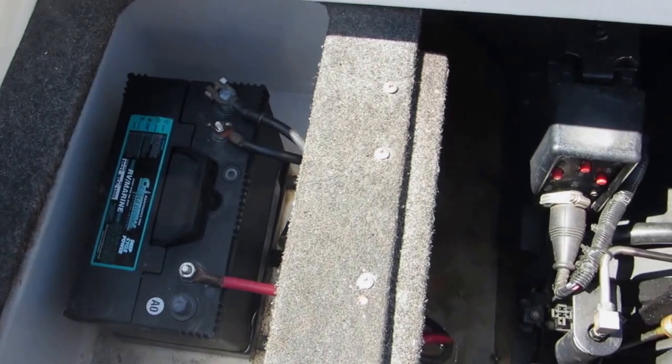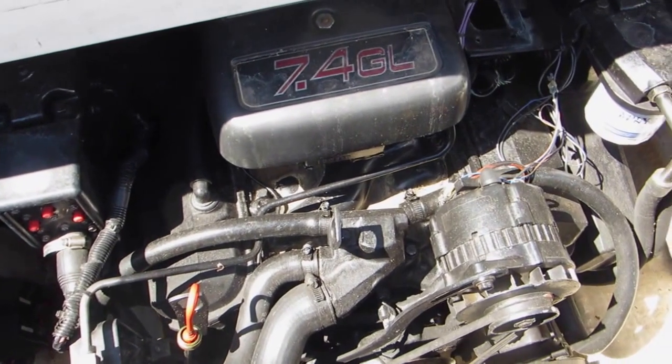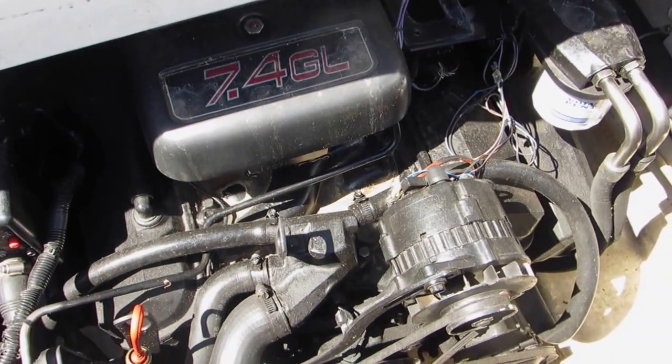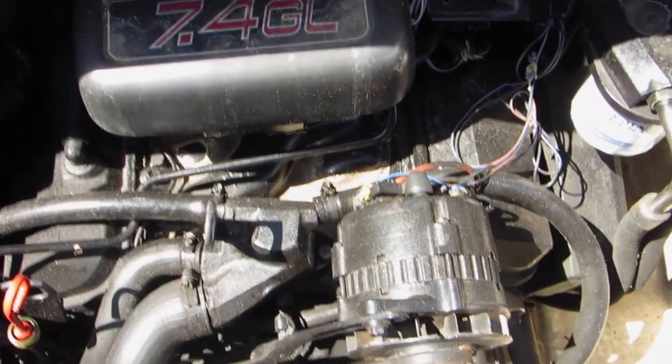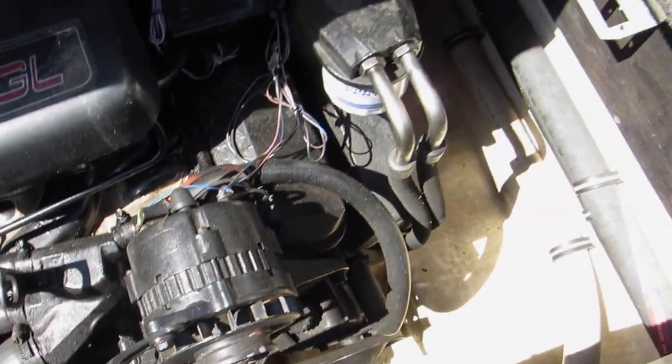Here's the engine area. It does have a big block 7.4 liter. There's a little bit of water down in the bilge from washing the boat, but it's pretty clean. It also has a dual battery setup.